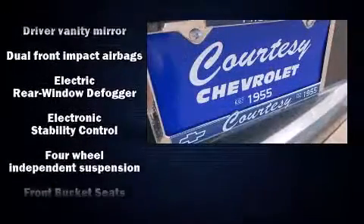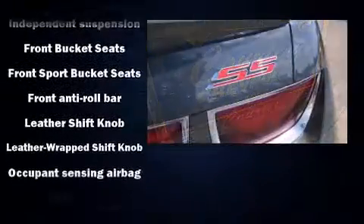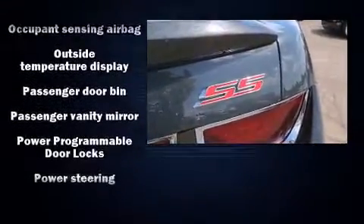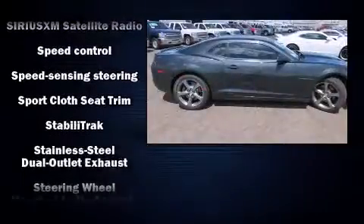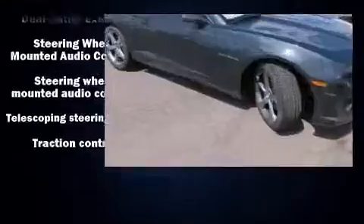It features a standard transmission, rear-wheel drive, and a powerful eight-cylinder engine. It distinguishes itself from the competition with features such as one-touch window functionality, variably intermittent wipers, a power seat, and much more.